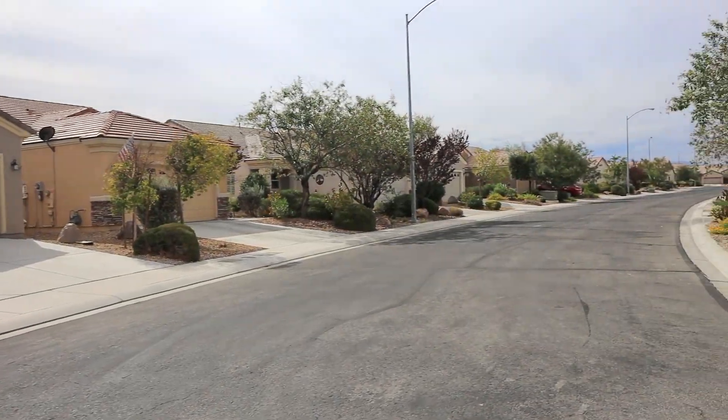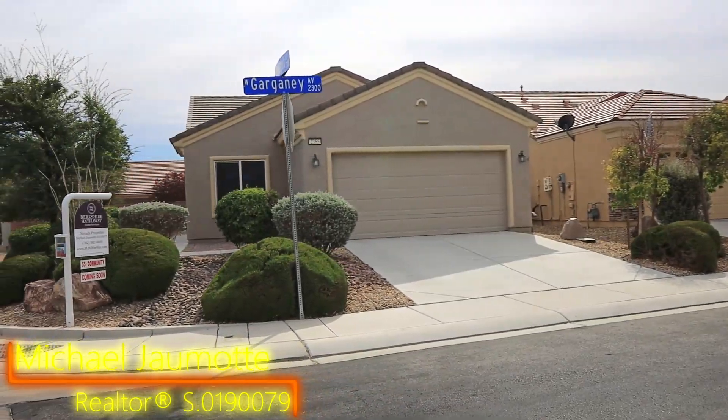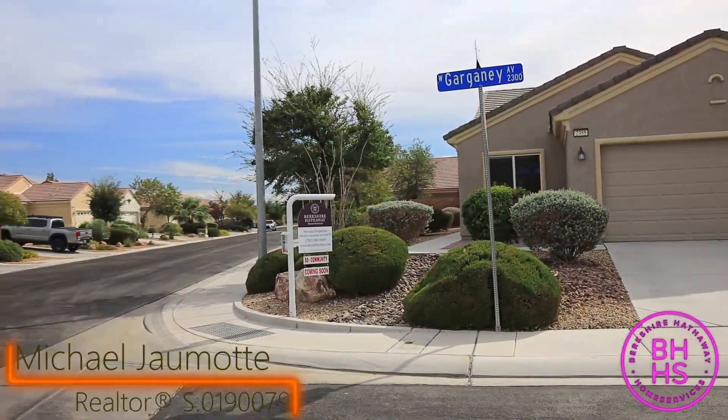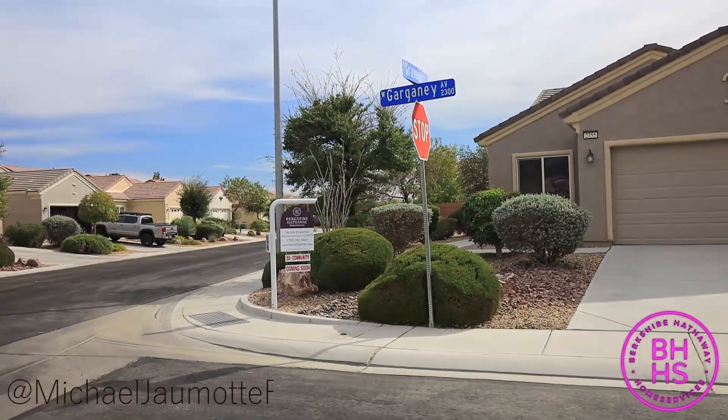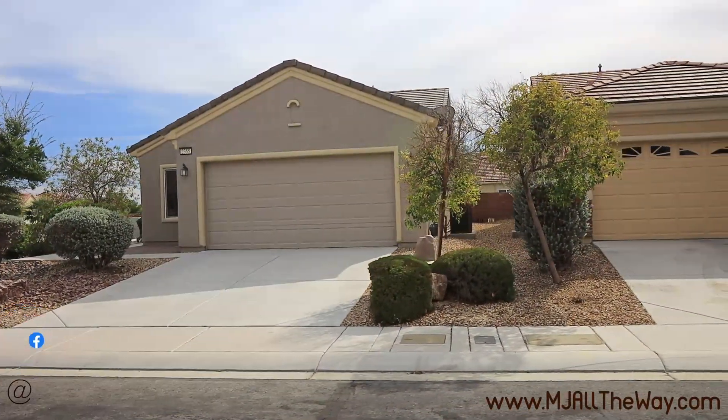Hey residents, welcome back to the channel. My name's MJ, I'm a realtor out here in Las Vegas, Nevada with the Berkshire Hathaway brand. On this channel, we tour all around the Las Vegas Valley, looking at builder model homes as well as existing inventory, to make your next home shopping experience all the more easy.